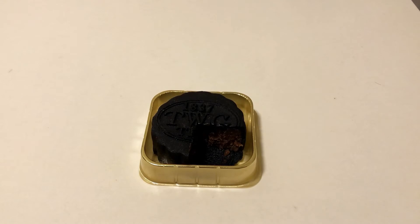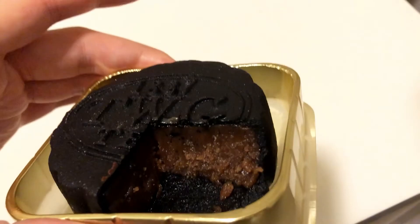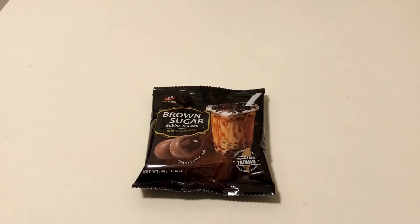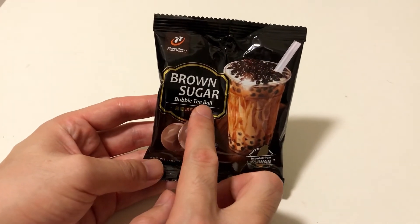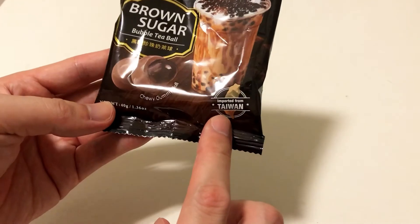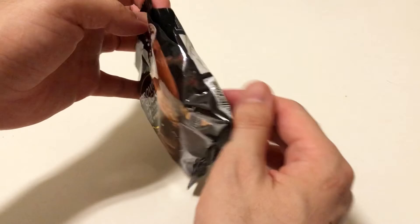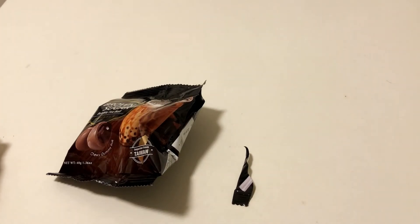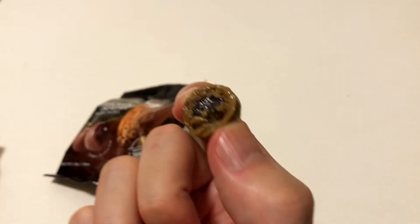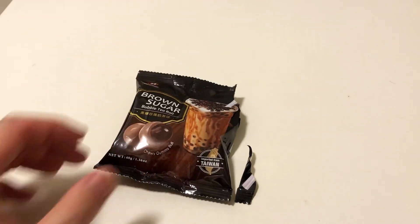Can we buy this one anytime? It's not really available year-round — probably only in the Moon Cake season. The last one is the Bubble Tea Ball. This is actually not chocolate — it's from Taiwan. It's like the center of bubble tea, covered with some brown sugar. You can see the bubble, not the chocolate inside.